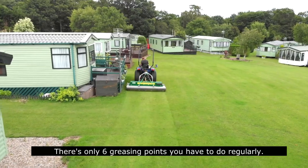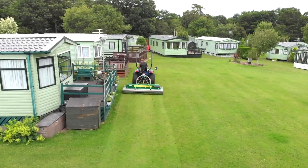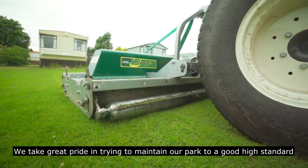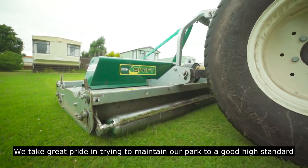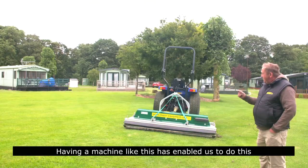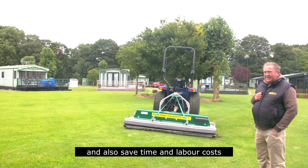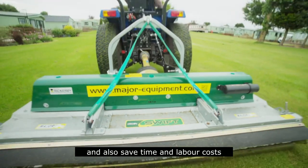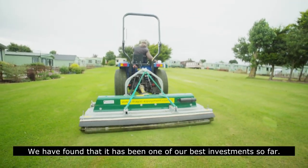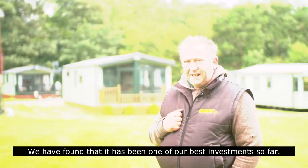There are only about six grazing points that you have to do quite regularly. We take great pride in trying to maintain our park to a good high standard. Having a machine like this has enabled us to do this and also save time and labour costs. We've found that it's been one of our best investments so far.